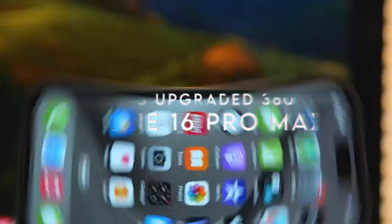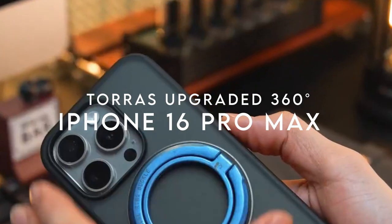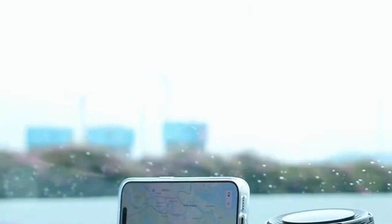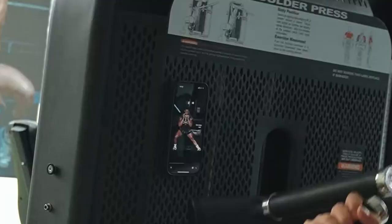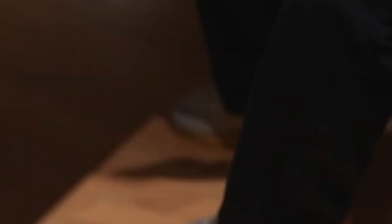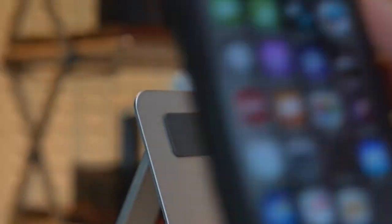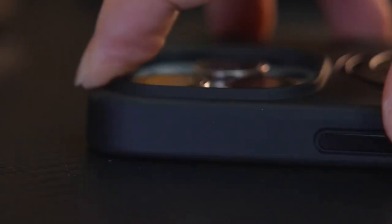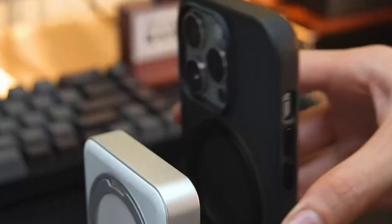On number 4, Taurus Upgraded 360 Degree Rotatable Magnetic Ring. The Taurus Upgraded 360 Degree Rotatable Magnetic Ring Case for the iPhone 16 Pro Max is a game-changer, packed with features that make it stand out. It's specifically designed for the 6.9-inch model with three cameras, ensuring a perfect fit.